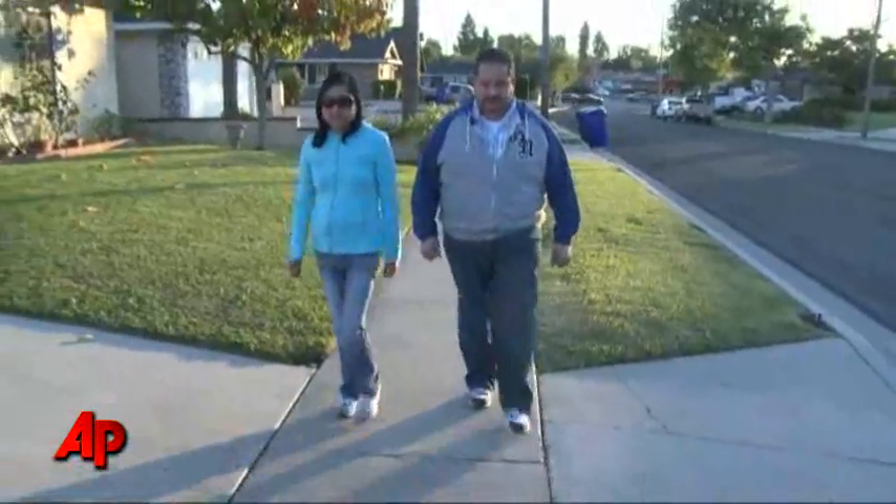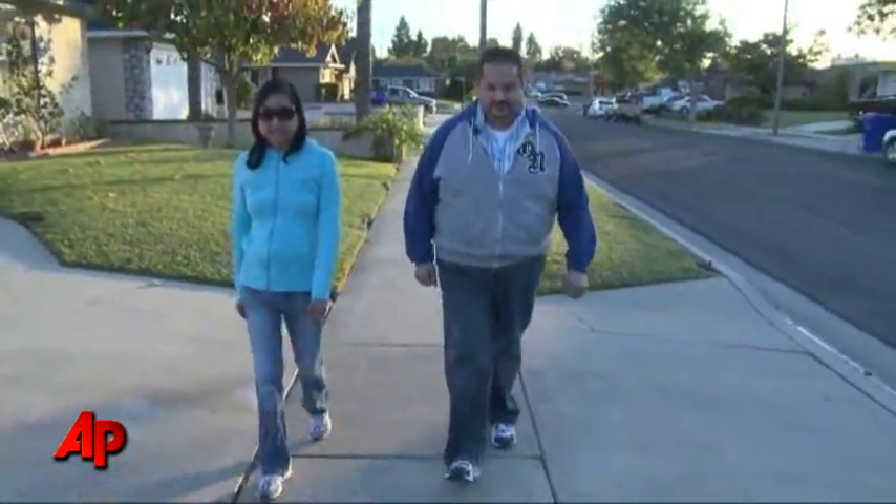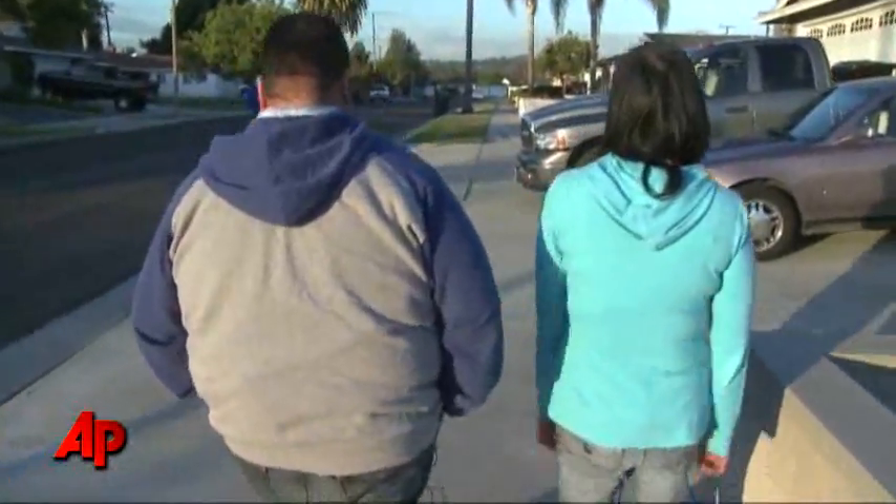Andrea Barra and her husband Moises used to take evening walks for granted. We never thought this day was going to come — until Andrea began to have heart problems. Complications from her diagnosis of lupus made everyday chores energy-sapping tasks. Now she says: I can wash dishes, I can clean up my table, I can walk around, I can exercise without getting tired.